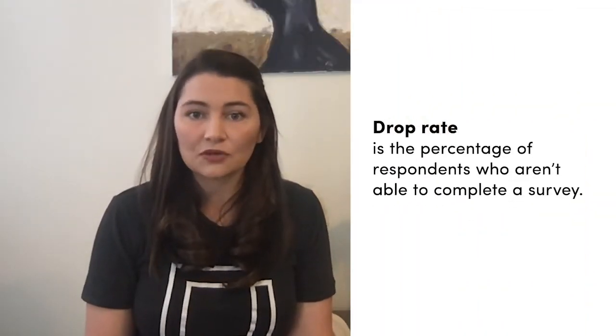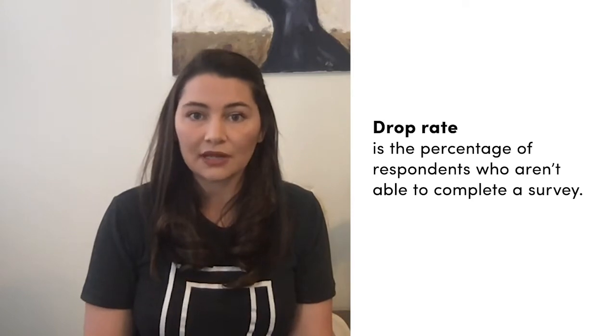Next we're going to take a look at drop rate. Sometimes it happens that a respondent is unable to complete your study or they quit in the middle. A drop rate of larger than 20% could be an indicator that there's a larger issue at hand, so you'll want to make sure that you keep a watchful eye on this metric while you're in field.